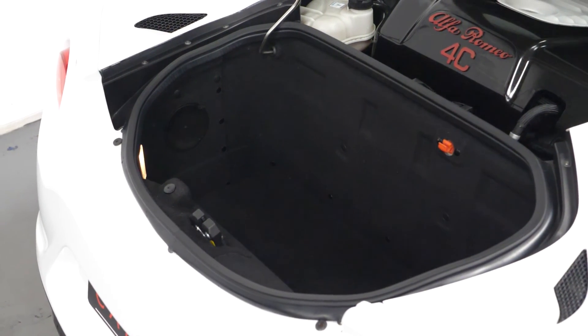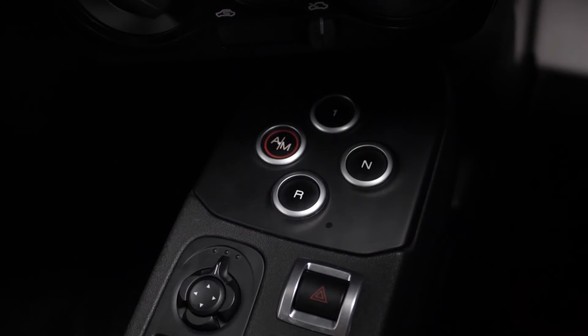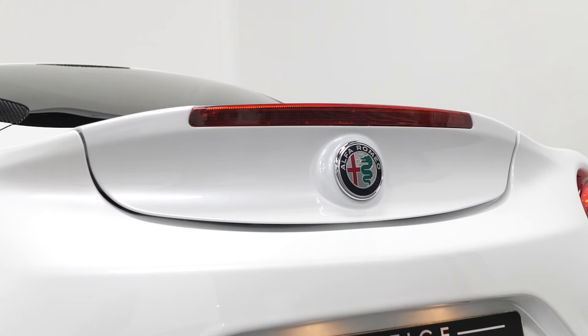You have the rear boot storage space. And if you would like to know anything more about this vehicle or to book a test drive, please get in contact with the sales team or inquire from our website.